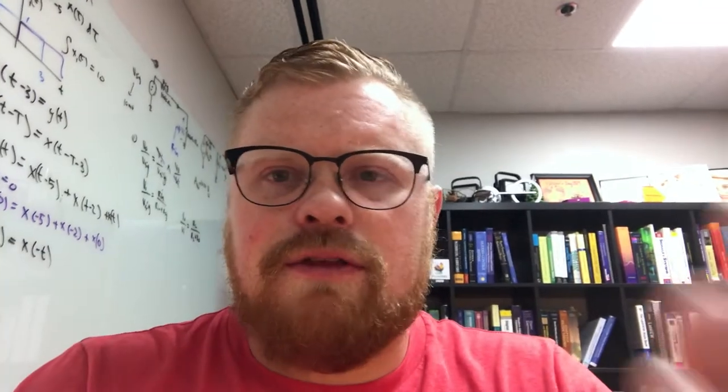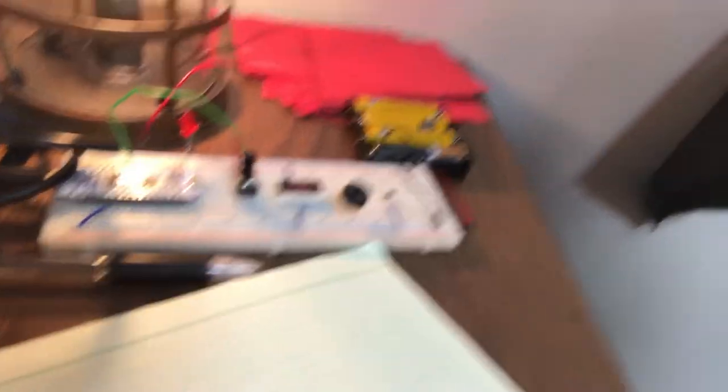This morning I am working on getting the freshman engineering project ready, as far as all the administrative paperwork as well as ordering the parts that I need. I'm also probably going to spend a little bit of time on microprocessors — you can see my little test board down there — and probably do a few other things.